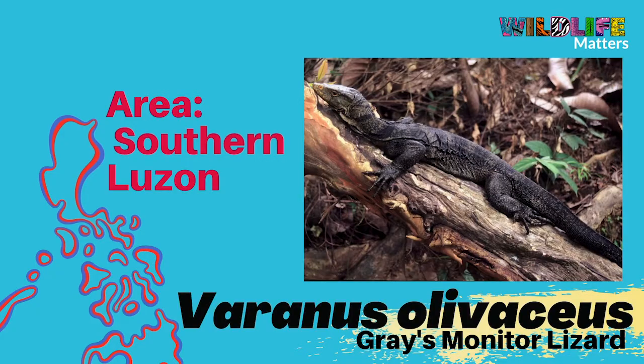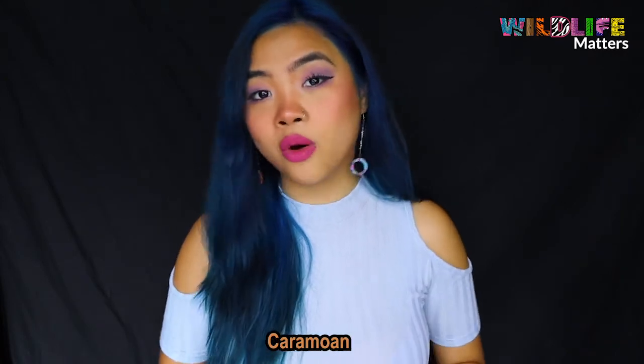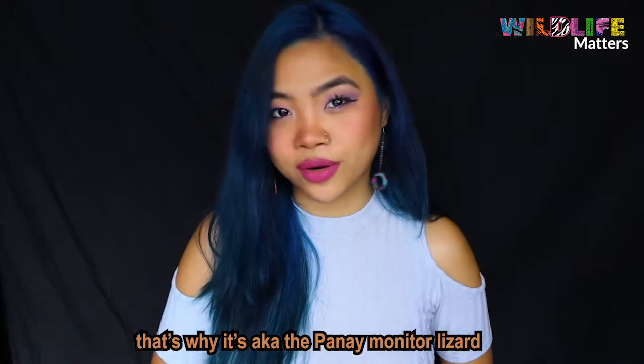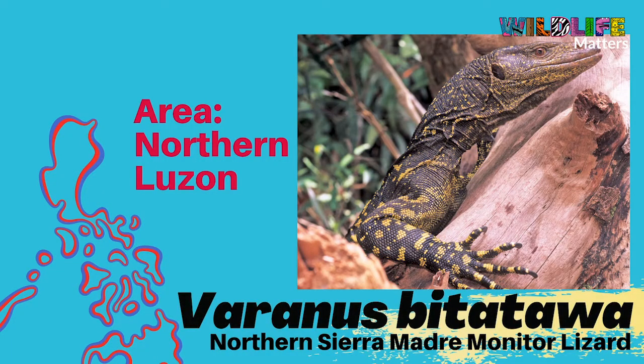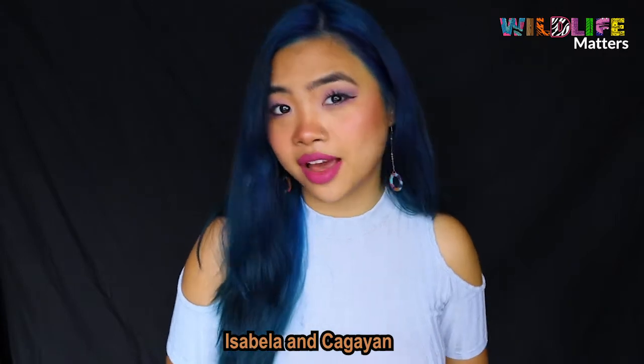The Varanus olivaceus can be found on the islands of Luzon, especially the southern part — from the forests of Cavite, Panahaw, Caramoan, Mount Isarog, and many more. The Varanus mabitang, on the other hand, is endemic to only one island, which is Panay Island in central Philippines, which is why it's also known as the Panay monitor lizard. Lastly, the Varanus bitatawa, or the northern Sierra Madre monitor lizard, can also be found in Luzon but in the northern parts, like the Sierra Madre mountains and the forests of Aurora, Isabela, and Cagayan.